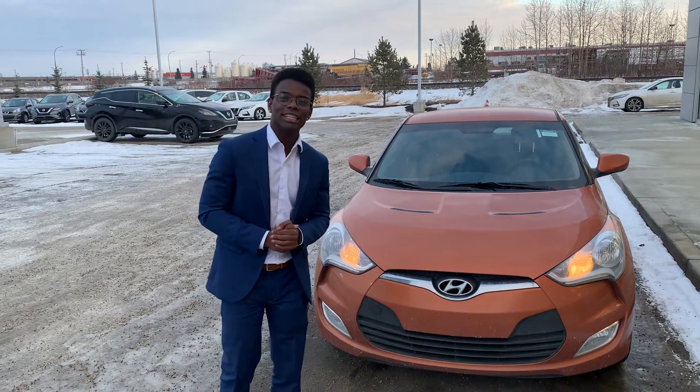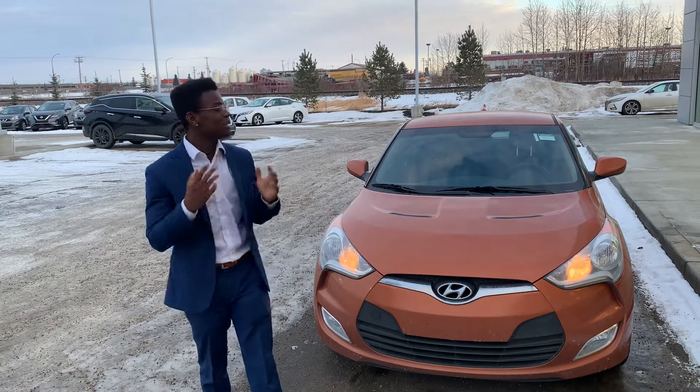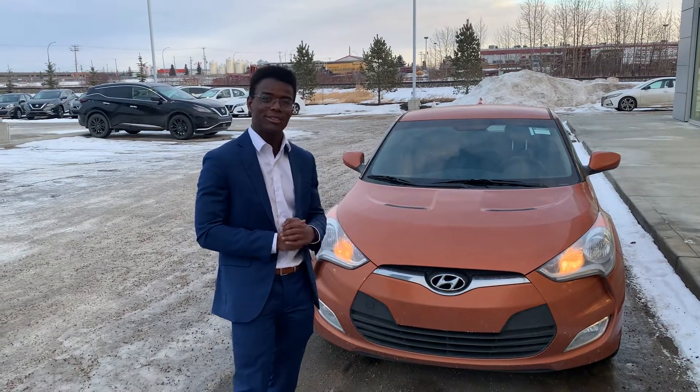Hey there Julia, it's Roland down here at LA Nissan and just want to step in front of the camera and walk you through this beautiful 2015 Honda Veloster that you're interested in.